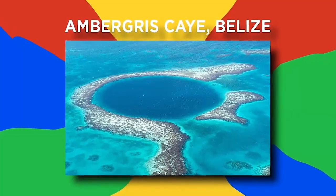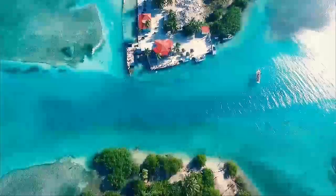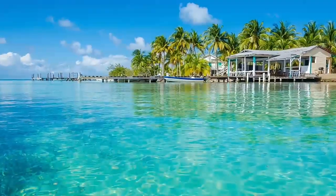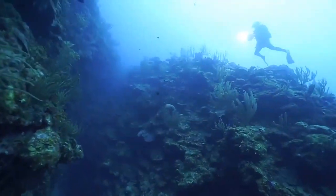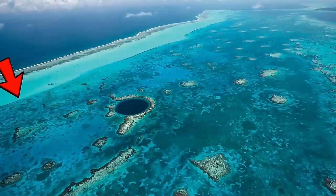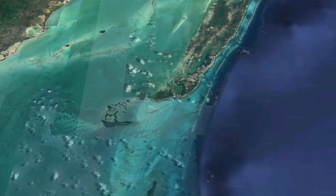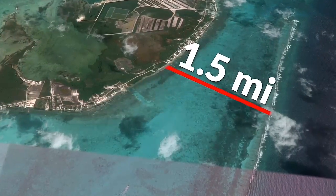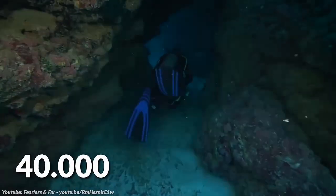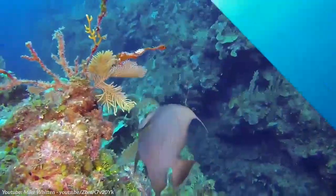Number 7: Ambergris Caye, Belize. Around 1.3 million people visit Belize each year, and Ambergris Caye, the largest island, is the main destination for travelers. The key reason people flock there is to scuba dive, and after taking one look at these crystal-clear waters, it's easy to see why. The area is also home to the second-largest coral reef system in the world. The Hol Chan Marine Reserve lies just one and a half miles off the coast and is an incredible 25 miles long. Around 40,000 people snorkel or dive here annually, hoping for a glimpse of the huge variety of sea life in the area.